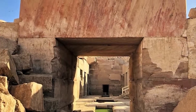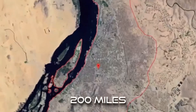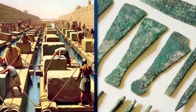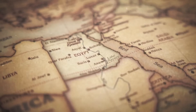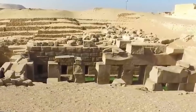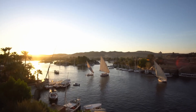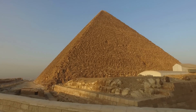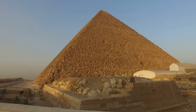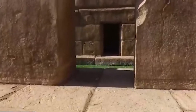Furthermore, the Osirion's construction employs colossal rose granite blocks, some weighing an estimated 100 tons. These stones were quarried in Aswan, located over 200 miles south of Abydos. While the ancient Egyptians were undeniably skilled engineers, evidenced by the construction of the pyramids primarily during the Old Kingdom IV Dynasty, the transportation and precise placement of such massive granite blocks in a location relatively far from the Nile River presents a formidable logistical challenge. The Nile served as the primary highway of ancient Egypt, facilitating the transport of heavy materials. The Old Kingdom Egyptians who built the Giza pyramids primarily used limestone, which is softer and easier to quarry and work than granite. While they did use granite for specific elements like portcullises and some sarcophagi, the scale of its use in the Osirion is unprecedented for such an early period, according to mainstream dating.